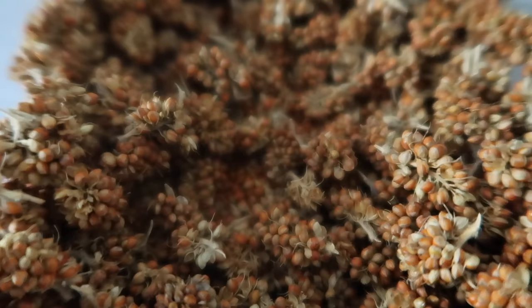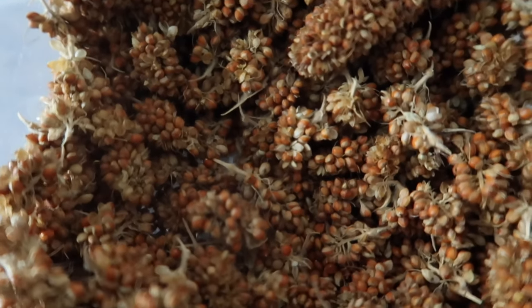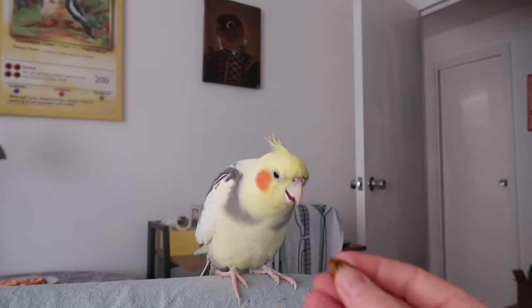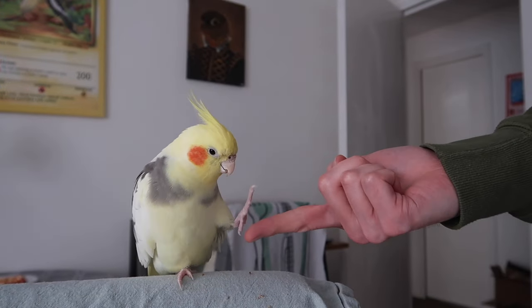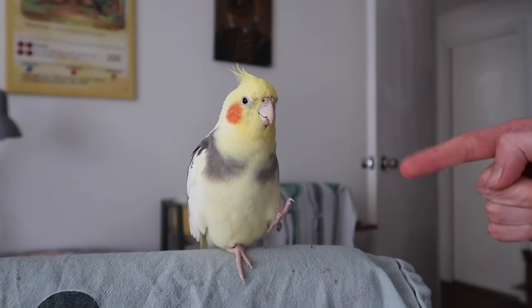If you typically give your flock yellow millet, you can try something different and offer them red millet. It's a similar type of snack, just a different colour and slightly different species of millet. It's a really popular treat with most cockatiels but we don't really want it in the main diet — we want to use it for foraging and training. You can use a tiny sprig in foraging trays, or pick off the individual buds to use for positive reinforcement training and hiding in toys. It's also low fat and high in protein and fiber.